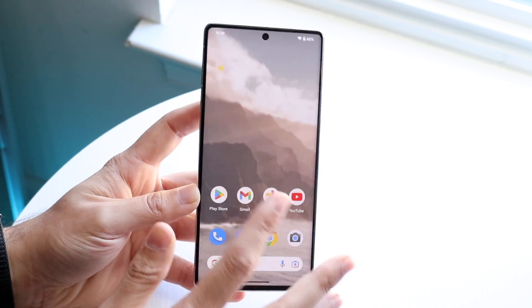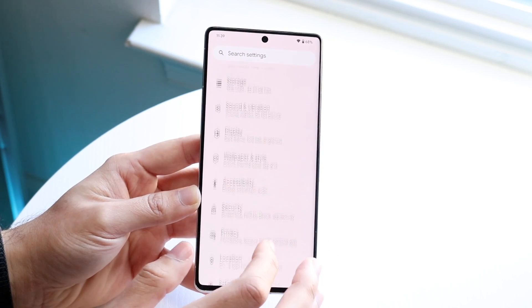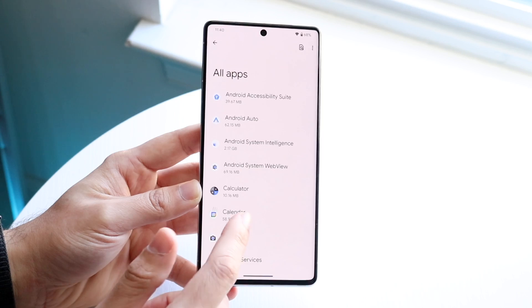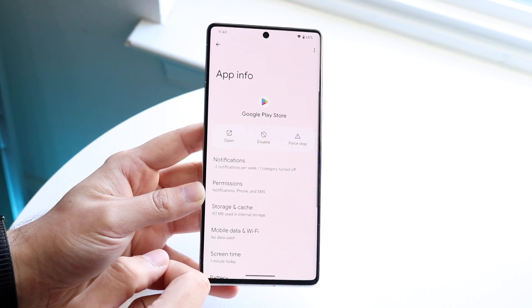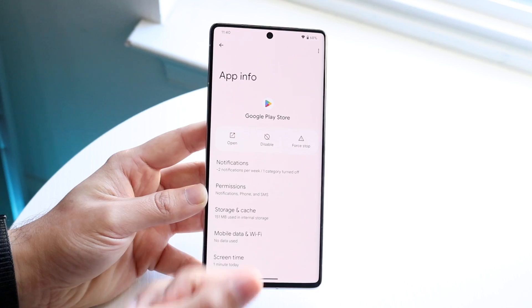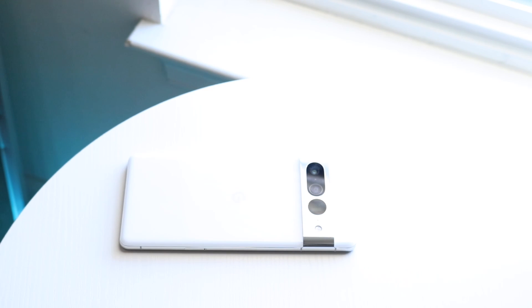If updating doesn't fix it, try restarting your phone. You can also go into Settings, scroll down to Apps, find the Google Play Store, force stop the application, and then reopen it. That may end up fixing the situation as well. Those are a few different ways to fix it.